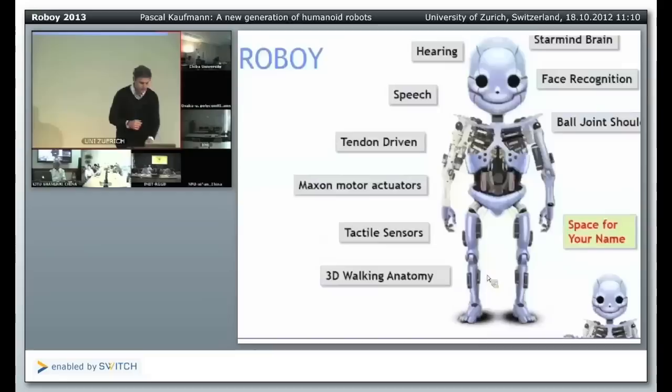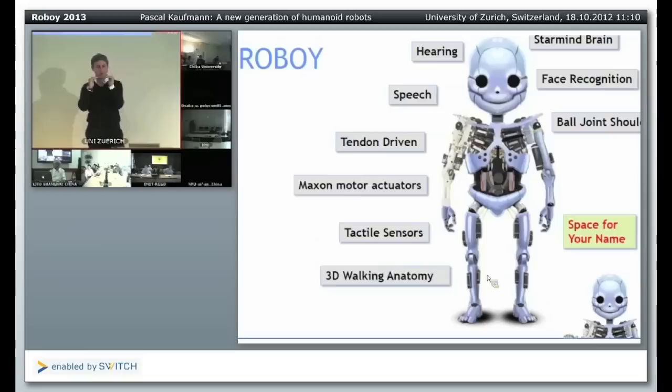Roboy should look cute. Some people say it looks a little bit scary because it is like a skeleton, but Roboy is not 2 meters 10 centimeters high like the Chronos robots, which look really scary — a bit like Terminator. Roboy is 1 meter 20 centimeters high, so it looks cute and it's not dangerous because it's small. We want to build a charming robot made for the public that triggers and fuels discussions about where humanoid robotics is going. This is not just a boring robot sitting on a chair — it should be able to interact with you, and we even try to build an interface so you can communicate with it.